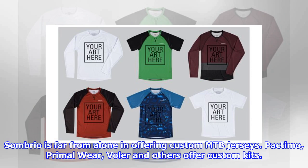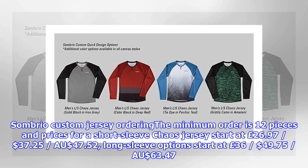Sombrio is far from alone in offering custom MTB jerseys. Pactimo, Primal Wear, Velocio, and others also offer custom kits.